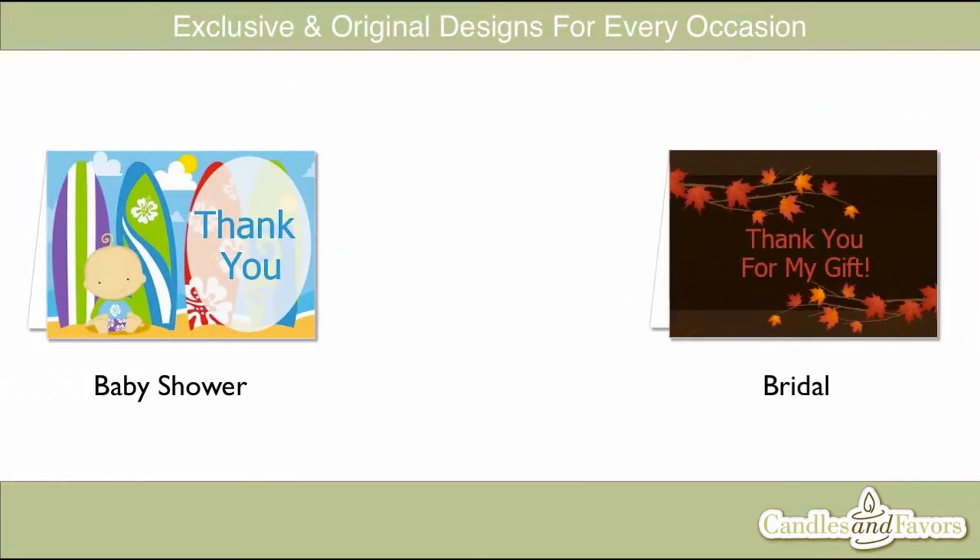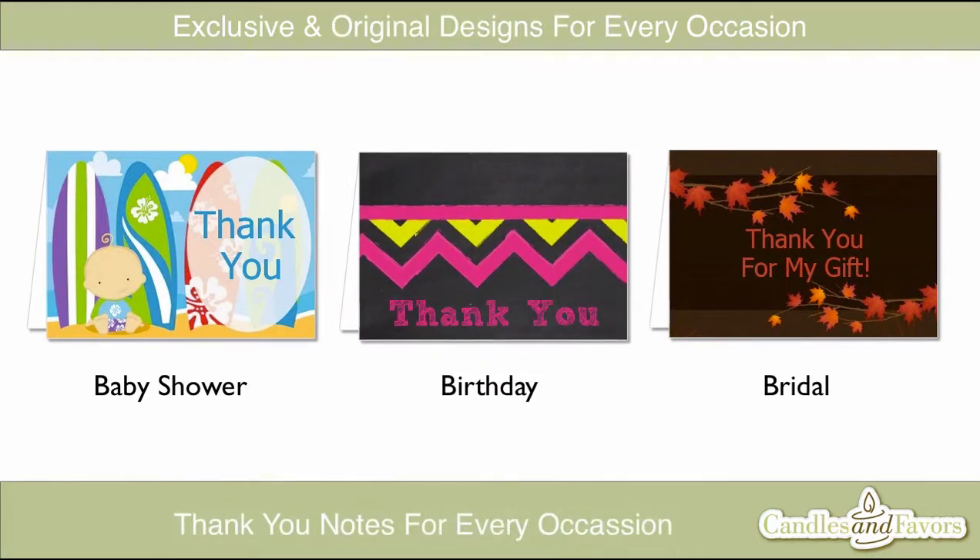We offer our custom thank you cards for many occasions such as baby showers, birthday parties, and weddings, and we're always adding more so you're sure to find the perfect one for your occasion.